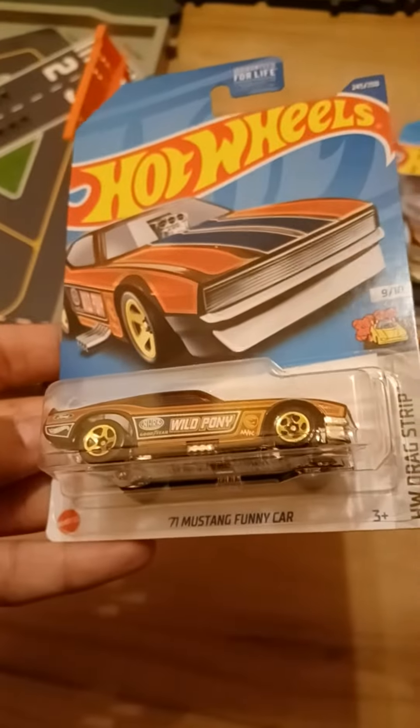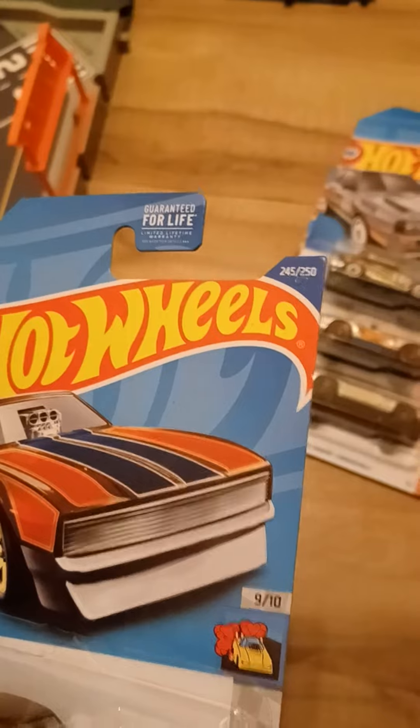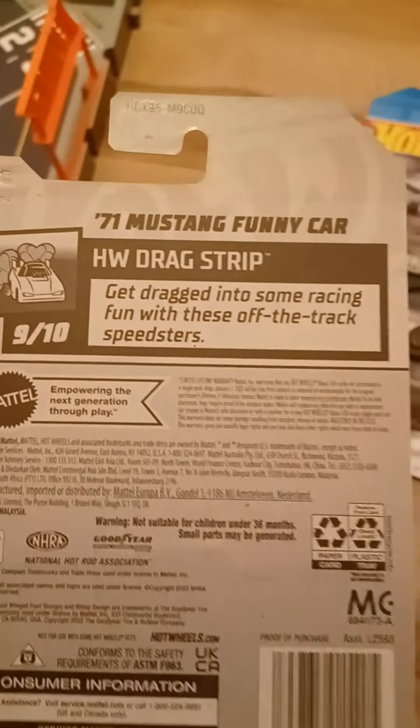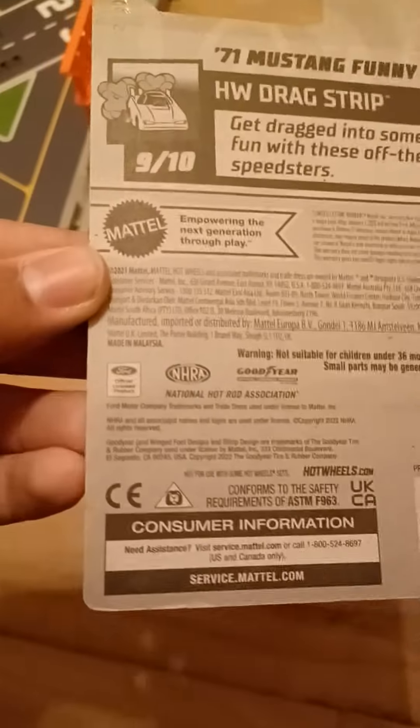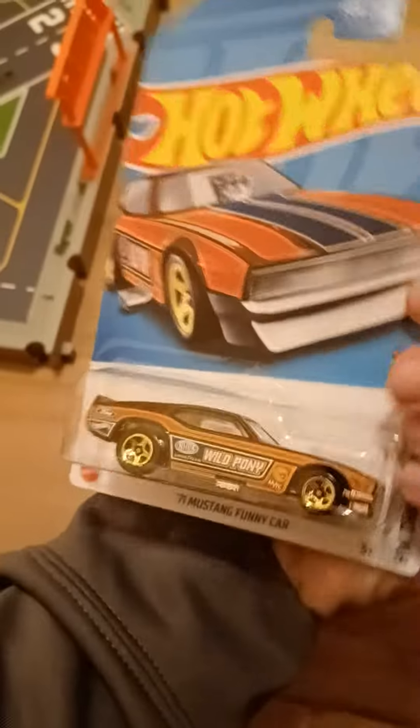We got the 1971 Mustang Funny Car. This is from Dragstrip. This is number nine out of ten, and this is number 245 out of 250. Get dragged into some racing fun with these off-the-track speedsters. There is Ford and Goodyear trademark right there. And this is the 2022 Q-Case regular treasure hunt car.